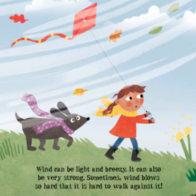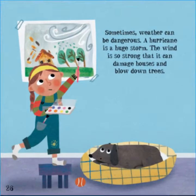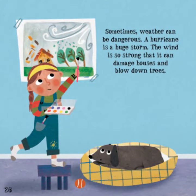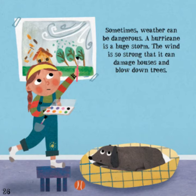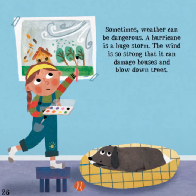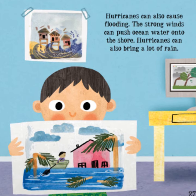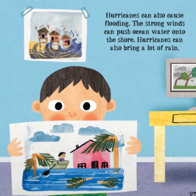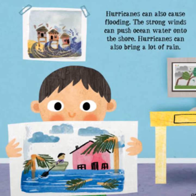Wind can be light and breezy, or it can also be very strong. Sometimes wind blows so hard that it is hard to walk against it. Sometimes weather can be dangerous. A hurricane is a huge storm — the wind is so strong that it can damage houses and blow down trees.